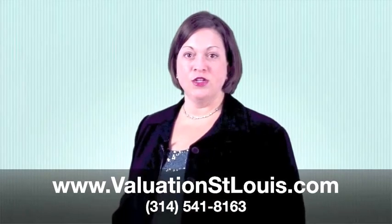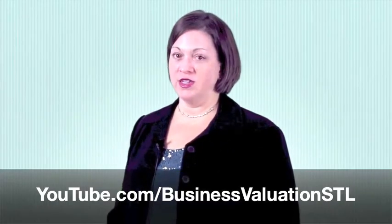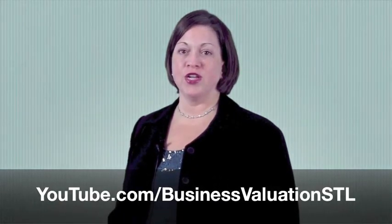New York, or St. Louis, check out our website at valuationstlouis.com. Or you can find additional videos on company valuation issues at youtube.com/businessvaluationSTL.